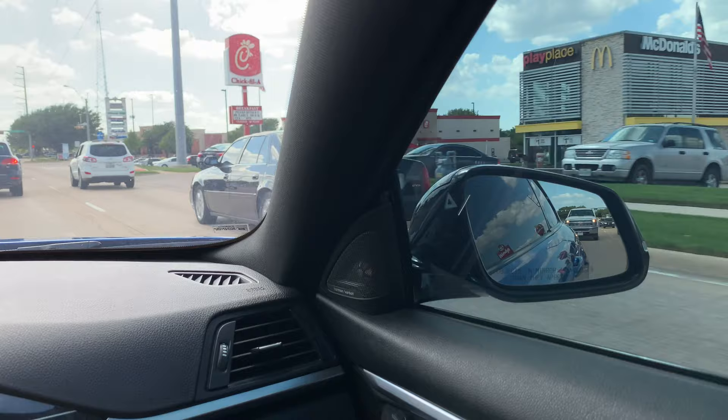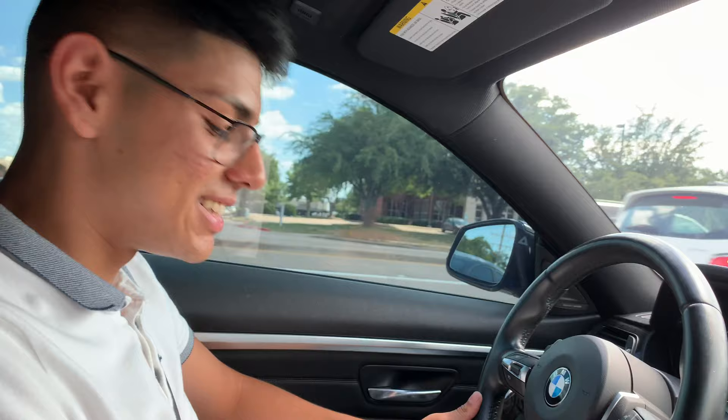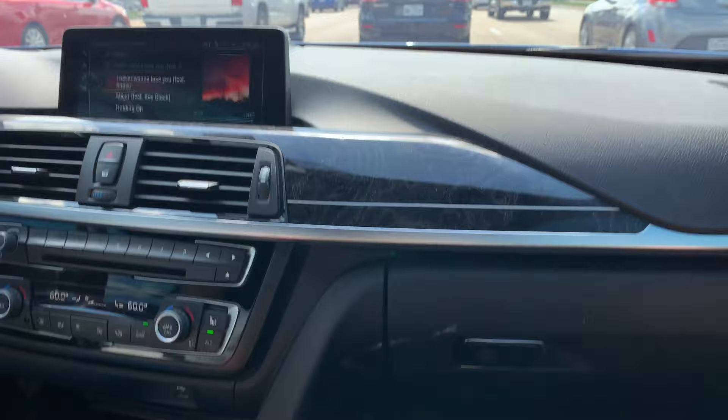It has the Harman Kardon system. The sound system in these cars is amazing — it's clear but has good bass. I want to change all the trim to black carbon fiber.